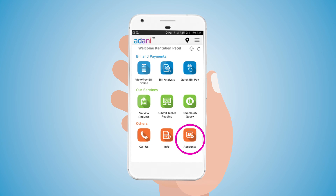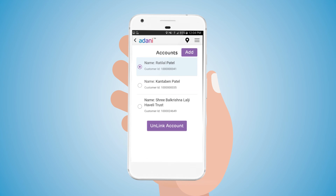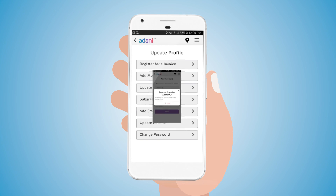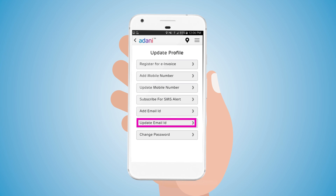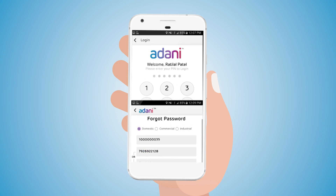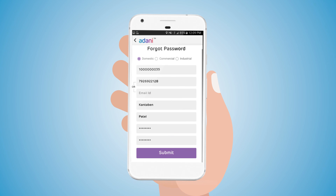With account linking functionality, the user can link and unlink any other customer account with their primary account. You can also add a new account if one is absent. The Update Profile feature enables the user to update their profile — one can update email and mobile number, subscribe to SMS alerts, register for e-invoice, and change password. To access the account, the user must use their login PIN, and the user can also reset the password.